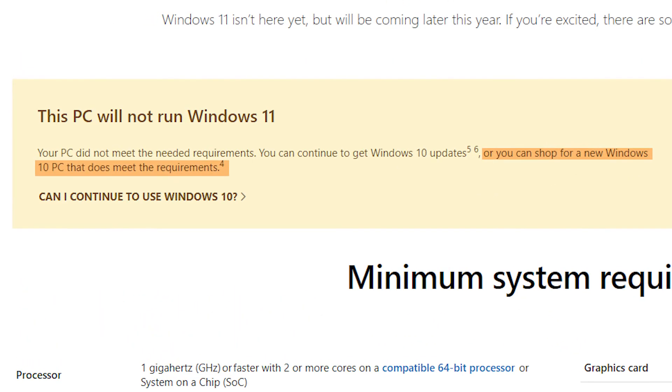There are also some workaround methods — like replacing certain Windows 11 files with Windows 10 files so that Windows 11 won't check for TPM 2.0. However, teaching that in this video could lead to a rise in Windows piracy, so I'll leave it at that.